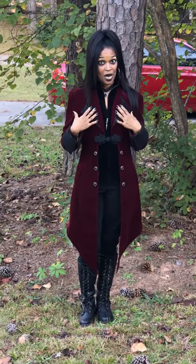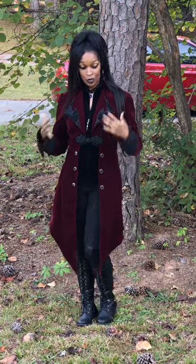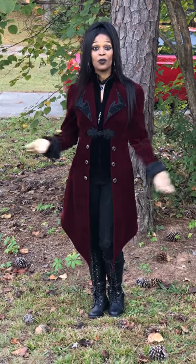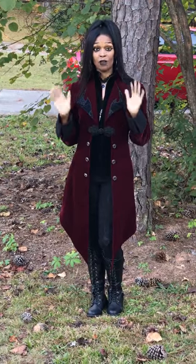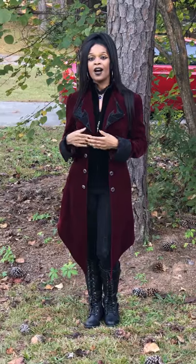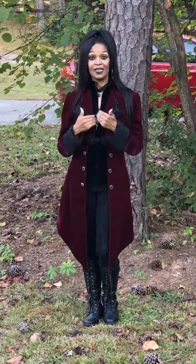This jacket also comes in black, so if you're really interested in it, take a look. Go to GothicHousewives.com where you can look at this jacket, and you can also look at it in black as well. There will be a link in the description of this post where you can go directly to the jacket, and take a look at any of the other jackets and fashions we have there and see what speaks to you. Find something that speaks to you from the inside out.